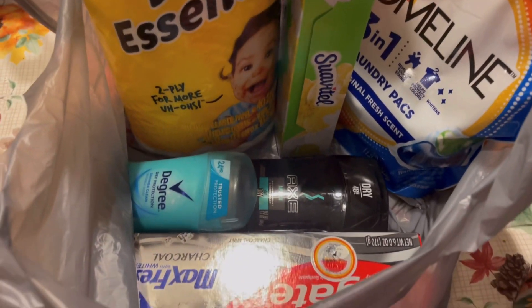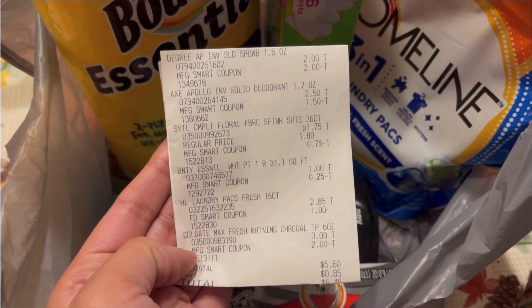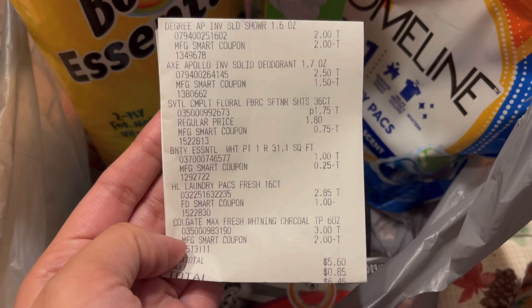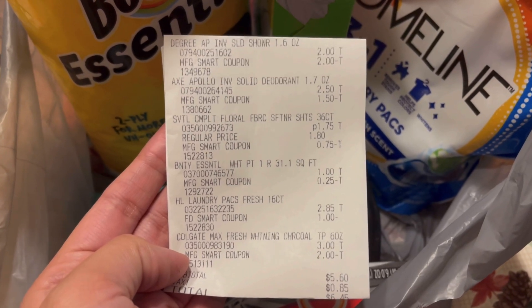$5.60 for all of these items — I think it's an awesome deal. I hope you guys enjoyed this five dollar challenge, and hopefully by now Instagram and Facebook are finally back up. I hope you enjoyed this video — don't forget to give me a thumbs up, don't forget to subscribe. Thank you so much for watching; I will see you in the next one.